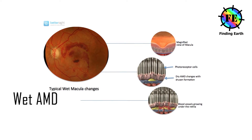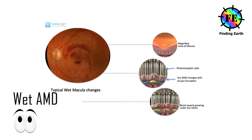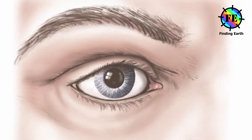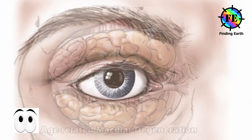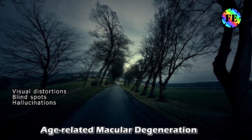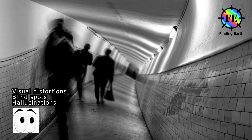Wet AMD. In most cases, wet AMD develops in people who already had dry AMD. If you have wet AMD, any blurring in your central vision will suddenly worsen. You may also experience other symptoms such as visual distortions, blind spots, and hallucinations.